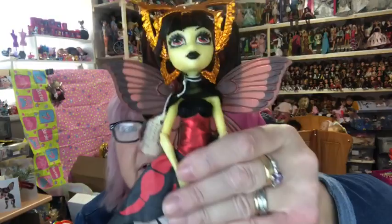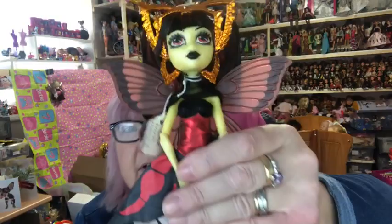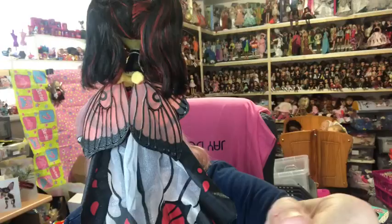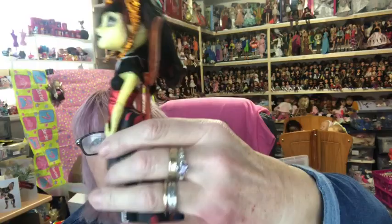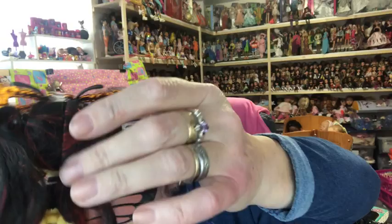Then we have Luna Mothews — she's the only version of this one. You can see her wings from the back; they fold down. She's also got lace wings at the bottom which are really pretty. She's got on her glittery tights and silver boots, her hair parted into pigtails at the back, her antennae and headpiece. She's another pretty doll!